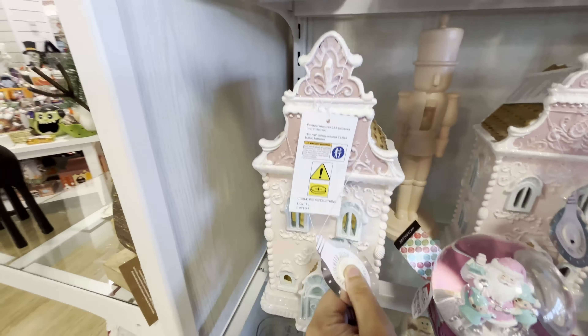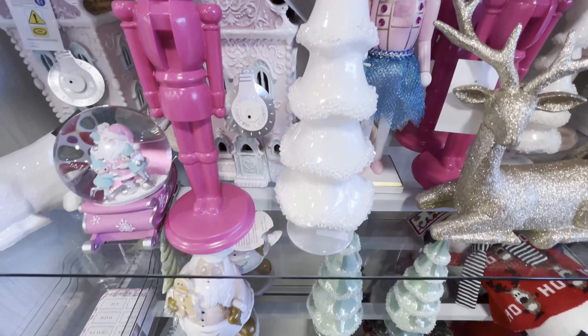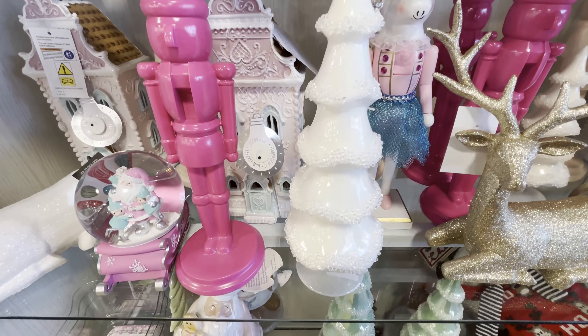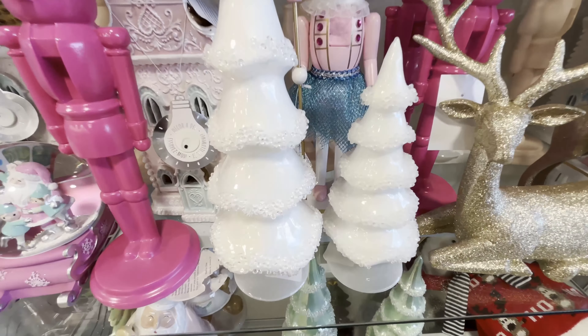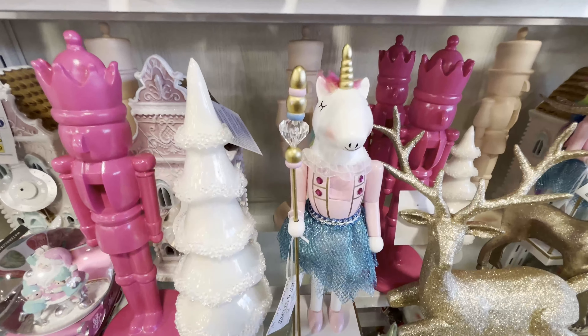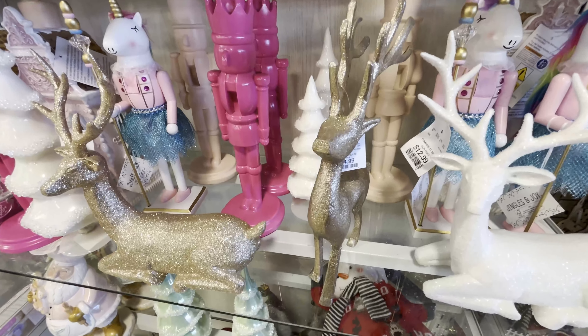This gingerbread house lights up — because of all the pink it doesn't really scream gingerbread — but the roof is, and it's $19.99. This Christmas tree is glass, super light but definitely feels breakable — it's $14.99. $12.99 seems to be a popular price. This reindeer in gold is $12.99. The smaller tree is $8.99 — you can see the size comparison there.